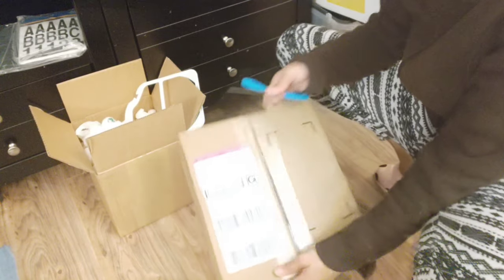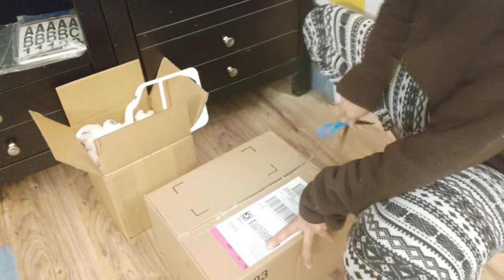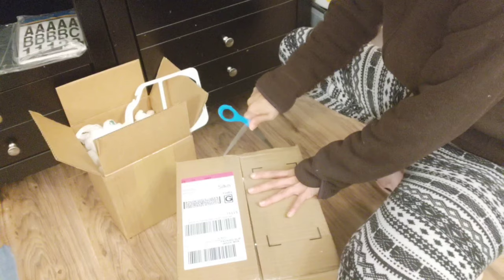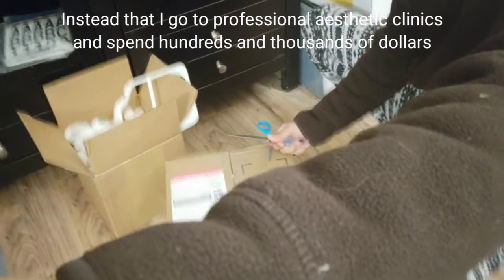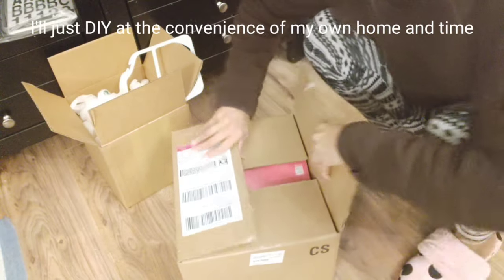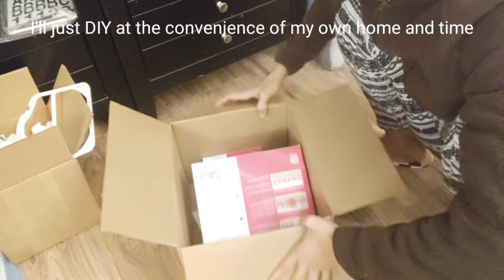Galing sa Silk — binili ko ito sa website nila mismo, Silk.com. Ito ay tool or machine para sa pagtanggal ng buhok. So instead na pumupunta ako sa beauty center or mga belo ganun, kasi mahal dito sa Amerika pumunta sa mga clinic for treatment. Tignan natin sana effective tong product na ito.